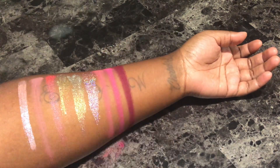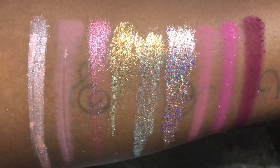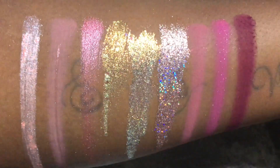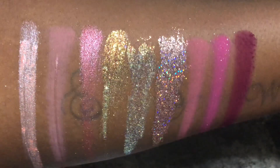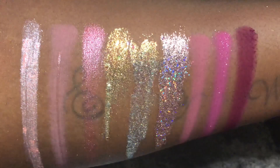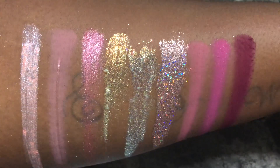I just want to also mention a quick FYI: when using the pressed glitters you need to act really fast because they dry down super quick. So if you enjoyed this video please don't forget to like, comment, and subscribe, and also turn on your notifications — I hope to see you all soon.